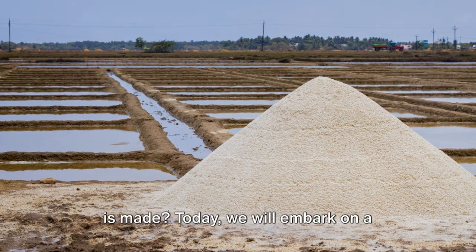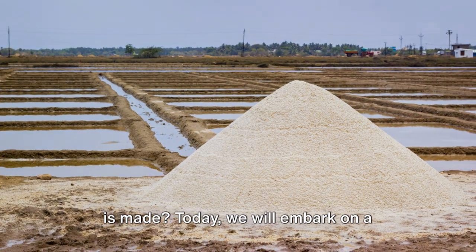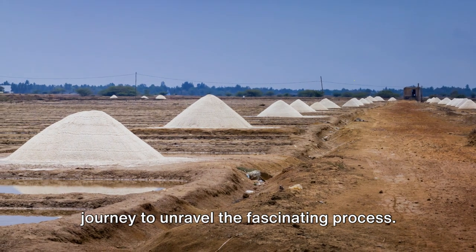You may ask yourself sometimes how salt is made. Today we will embark on a journey to unravel the fascinating process.